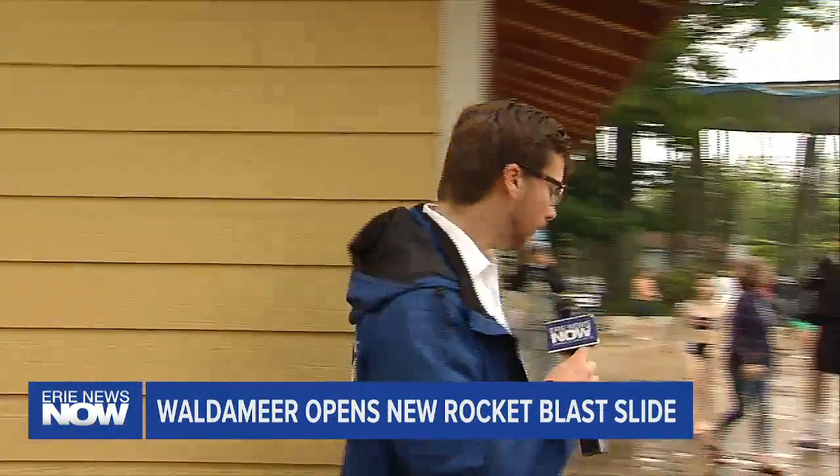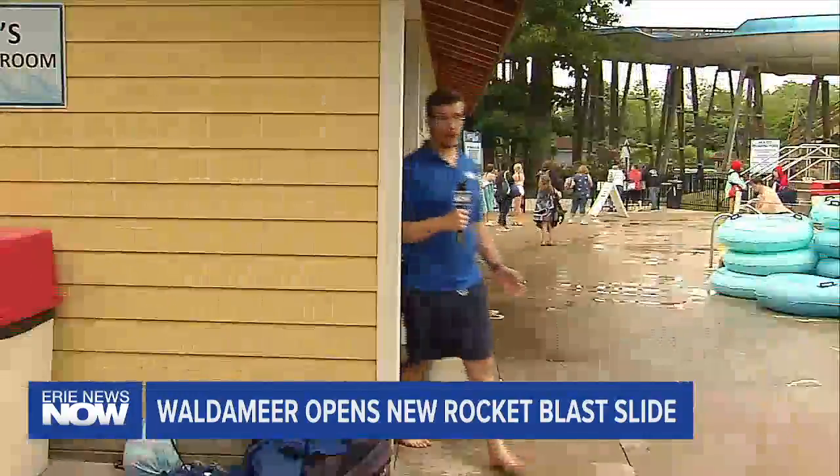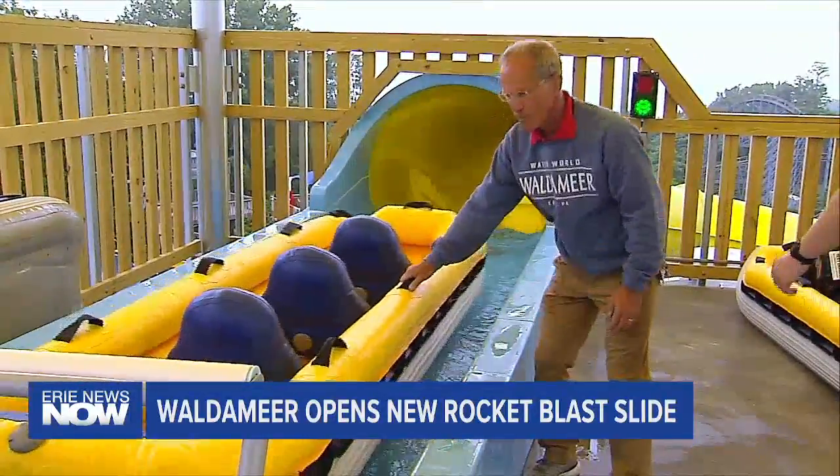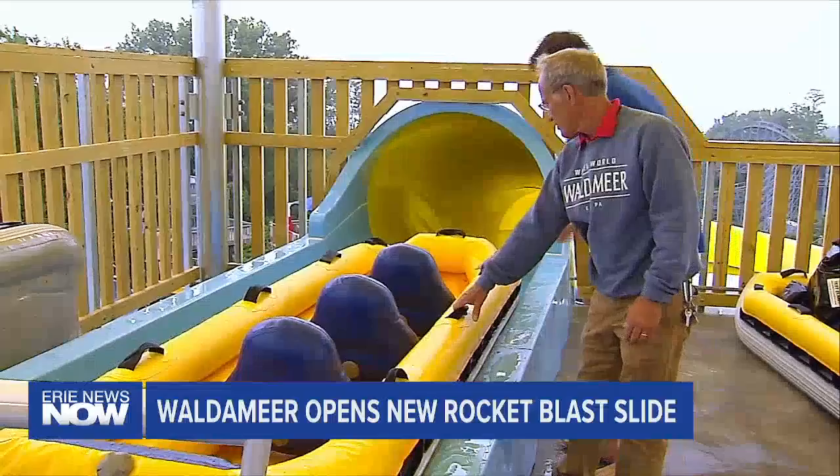First in line. But before you ride the new Rocket Blast ride at Waldemere, I'm going to need to suit up. Riders like myself aren't the only ones looking forward to the new slide — so is park president Steve Gorman. We are so glad that we're finally done, about ready to turn the switch and have people come ride this ride, because I think the public will really, really enjoy it.